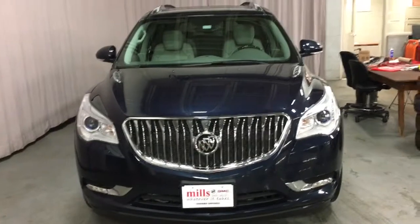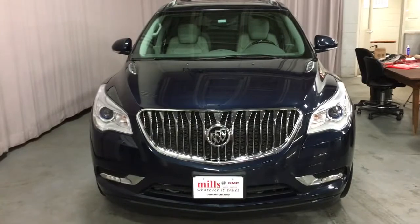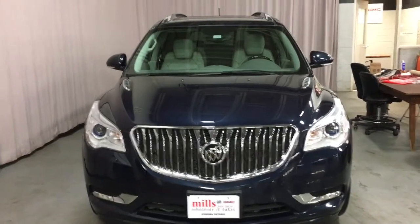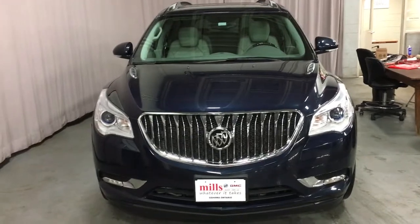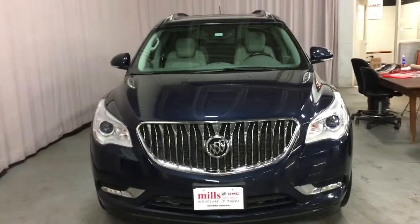That'll be it for our 2015 Buick Enclave SUV. As you can see, we have a lot of great features and the vehicle is in beautiful condition, so I highly recommend you come check this one out. Once again, we're Mills Motors Buick GMC located at 240 Bond Street East in Oshawa — we'll always do whatever it takes.